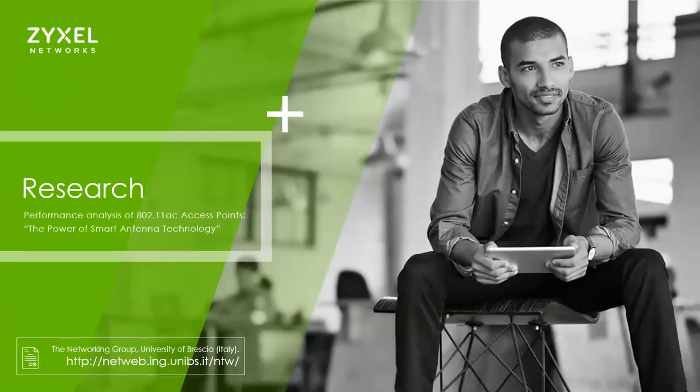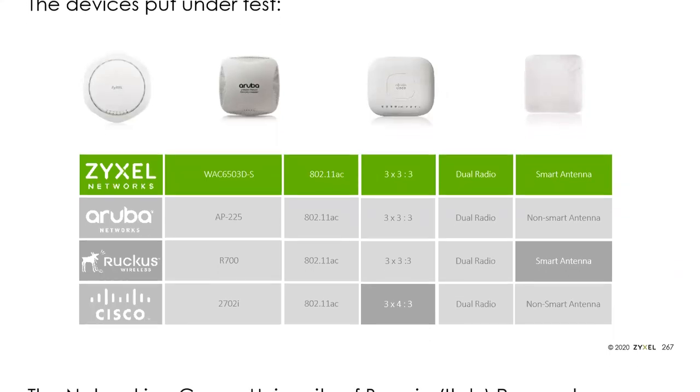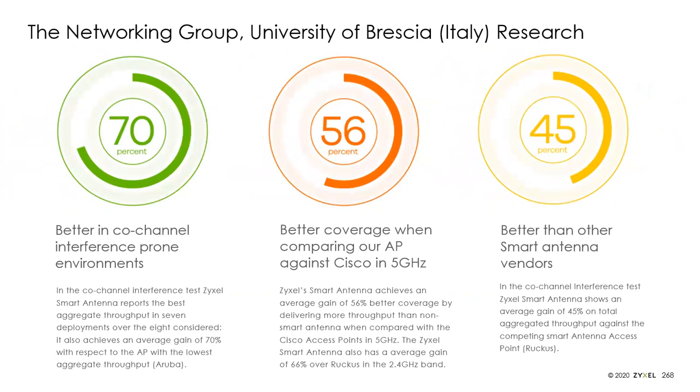For those who want more detail, a third-party study was done by the University of Brescia in Italy. Their networking group tested our WAX 6503DS, a Ruckus 700, a Cisco 2702, and an Aruba 225. Zyxel and Ruckus have smart antenna; Cisco and Aruba do not. Smart antenna made a huge difference in performance, and our implementation outperformed Ruckus's — particularly when dealing with interference from other devices. We have a white paper explaining this, and a link on our website to the full University evaluation.